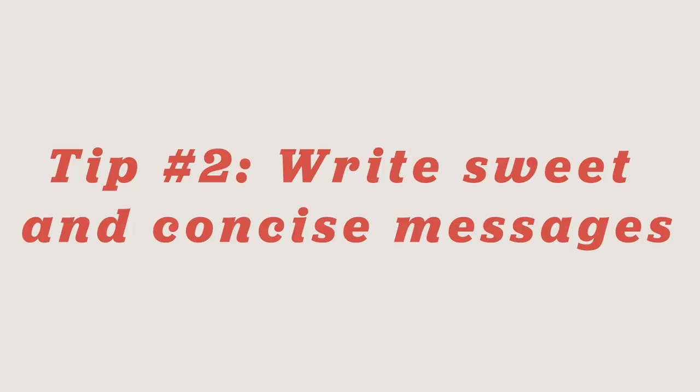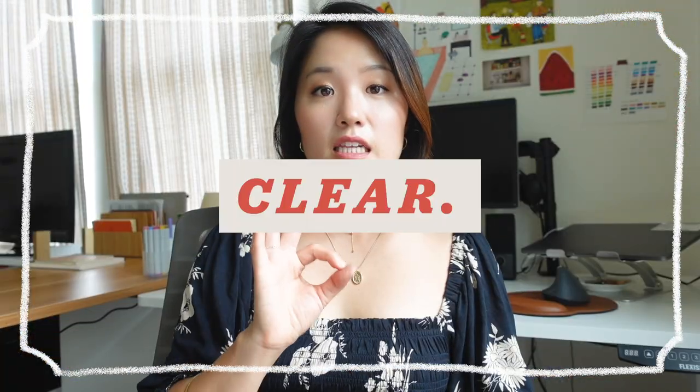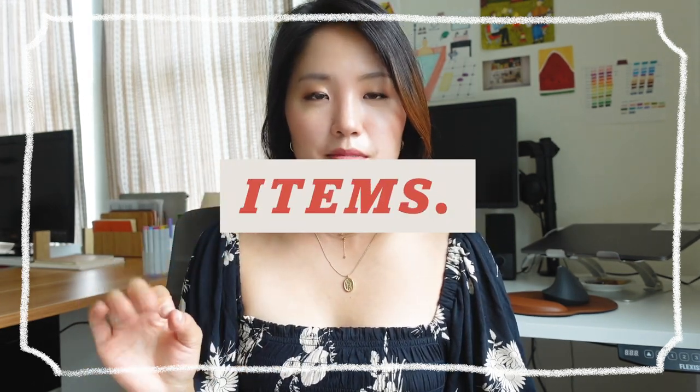Tip number two: once you know why you're trying to connect with people on LinkedIn, make sure you're writing sweet and concise messages that have clear action items. I say this because there are so many people who don't write clear action items in their messages — I know this because I get a lot of messages on LinkedIn, and that is not the way to network.